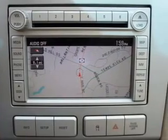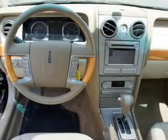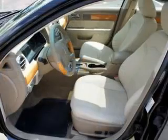You will appreciate the safety feature of anti-lock brakes. Heated seats offer comfort in cold weather. Enjoy the flexibility of multi-zone temperature controls.